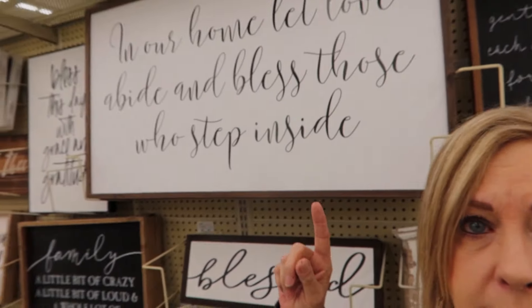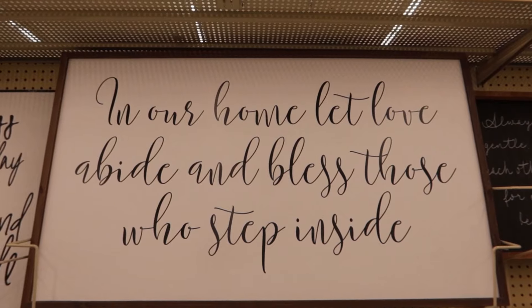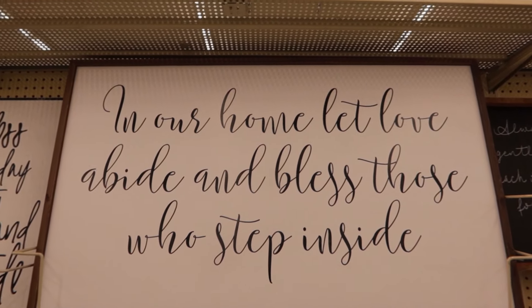I'm at Hobby Lobby and I think I found some artwork that's going to work really well for the mantle. It's not specifically themed for Valentine's, but it will tie in with the whole idea. It says, 'In our home, let love abide and bless those who step inside.' What a beautiful message. I also found these ponytail holders and I'm going to put these around the topiary containers that are on the mantle to tie it in with Valentine's Day. They just stretch around it. I found something cool.